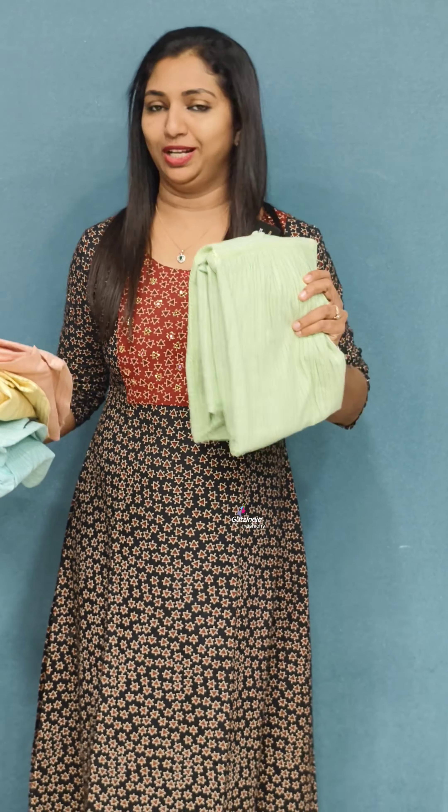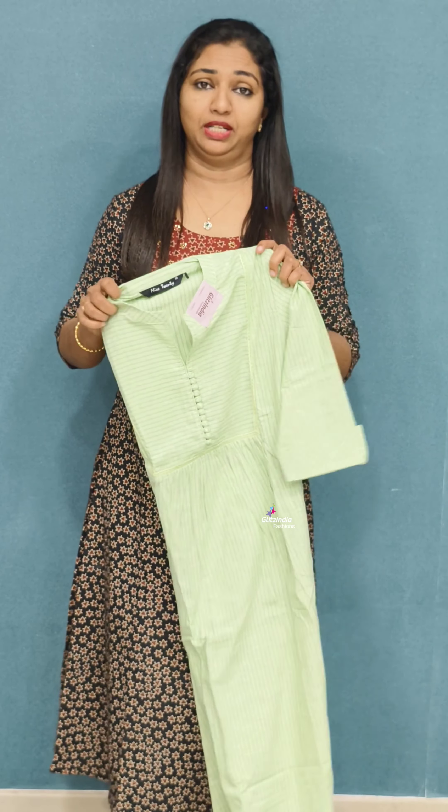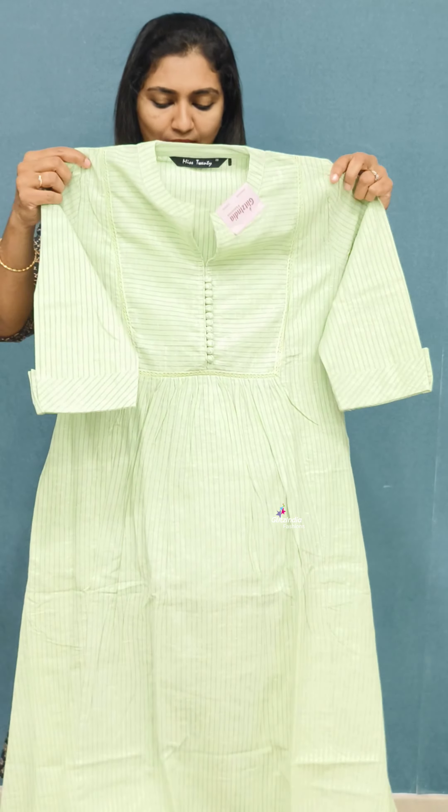If you want to order anything from this video, you can book it at www.glitsindria.com. It is a great discount in the 1199 range.